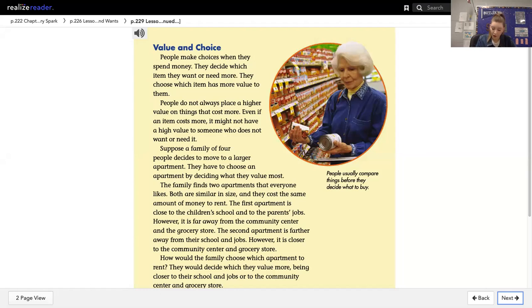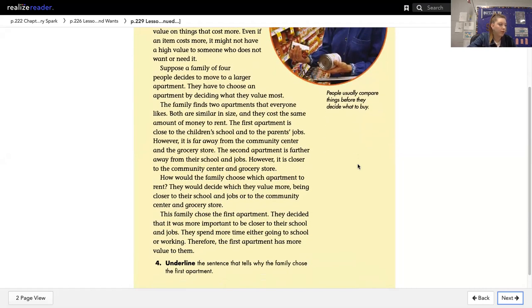The second apartment is farther away from their school and jobs. However, it is closer to the community center and grocery store. How would the family choose which apartment to rent? They would decide which they value more: being closer to their school and jobs, or to the community center and grocery store.